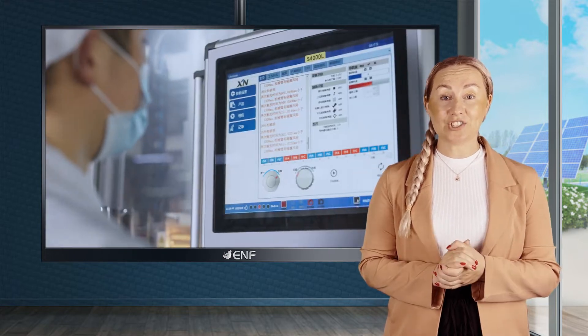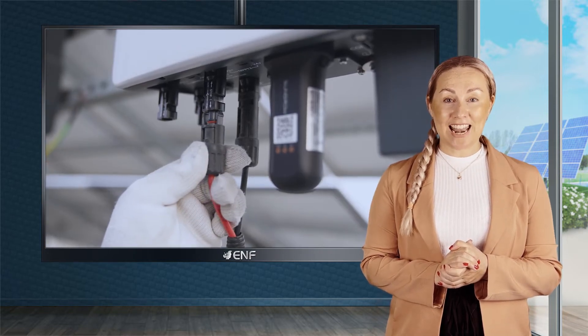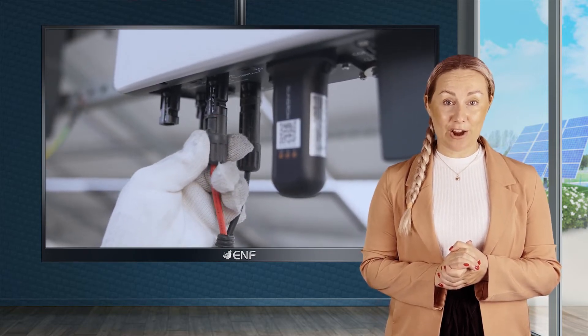Our modules have been certified for their durability by various industry standard tests against dust, sand, salt mist and ammonia, allowing their usage in harsh environmental conditions.